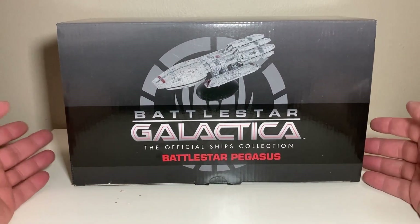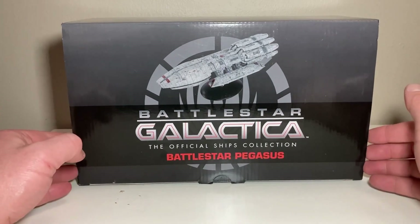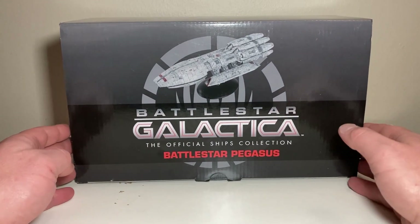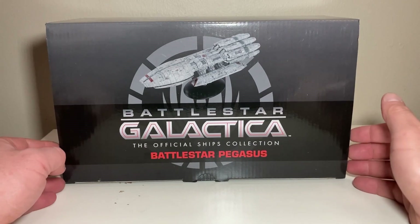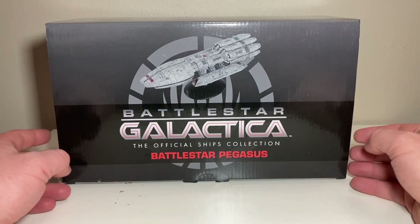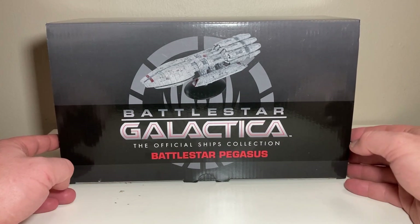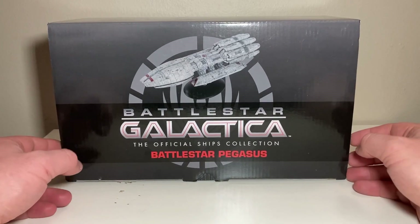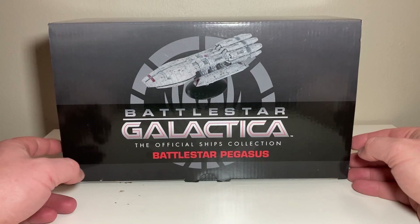Let's take a look at the Battlestar Pegasus. The episode itself was called 'The Pegasus,' where they found Admiral Cain's ship that had escaped the Scorpio shipyards during the Cylon attack. It was out on its own, similar to Galactica except with no fleet to aid it — but it didn't really need one. This ship is just massive, with factories and everything Galactica has, times a lot, because it's quite a bit bigger.